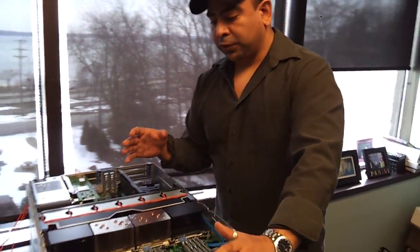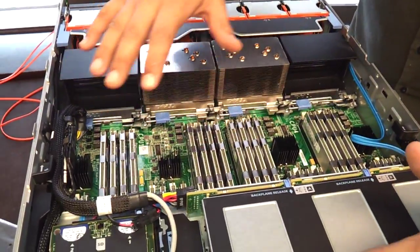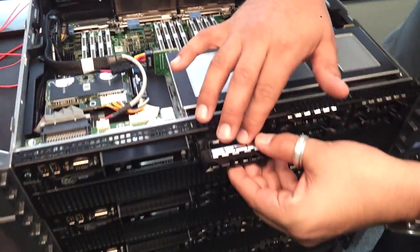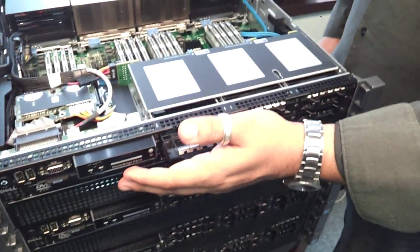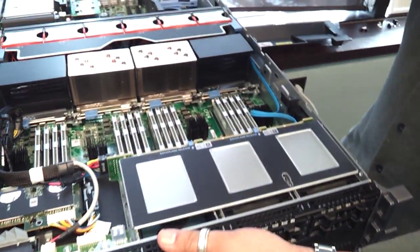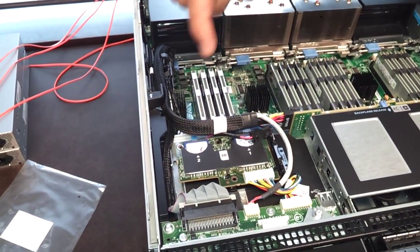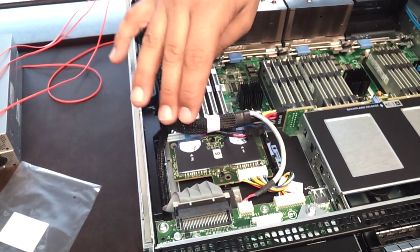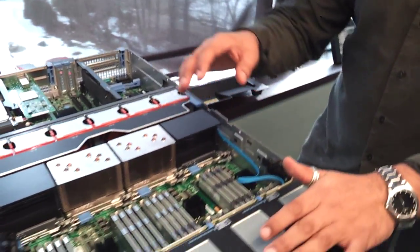If you want to dig in here a little bit and look into the server, what we purchased here is — you'll notice if you look cleanly here — you'll see that we have no disks built into this 810 server. We purchased it without disks, and there's a reason. We are going to use a hypervisor in this particular platform. You'll notice we have two chips sitting here. These two chips are going to fail-safe each other in case one chip dies, the other one will take over, and it has to do with how we run the hypervisor.